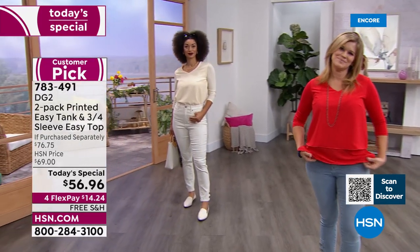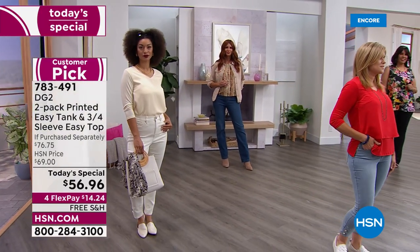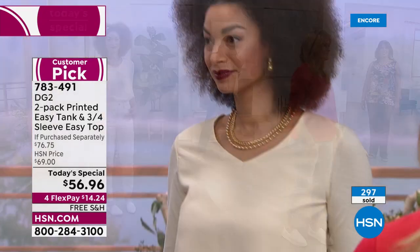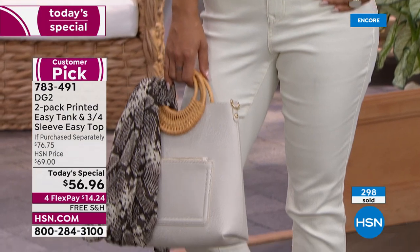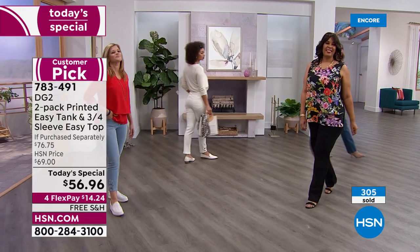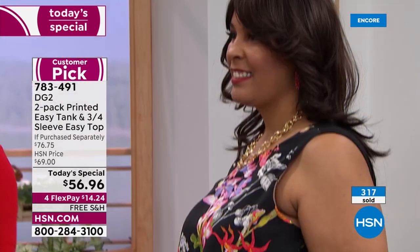You don't sell 2.5 million of a single style of top unless it's universally great. When we launched it, it was like 'great top,' we just put it on air — nobody realized there was going to be an honest-to-goodness cult following. I get the funniest comments on my Facebook — people saying 'I've got 10 of them!' The main reason is it's effortless dressing that looks really awesome.